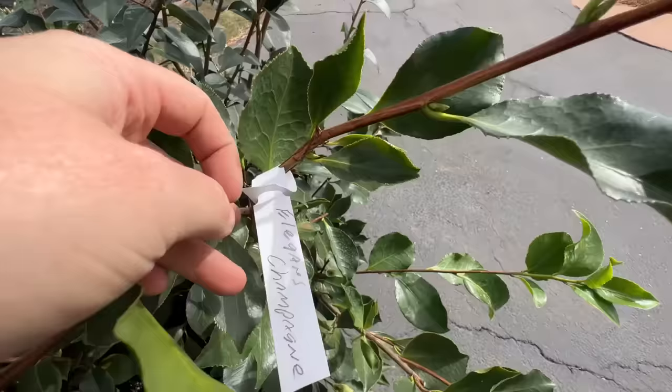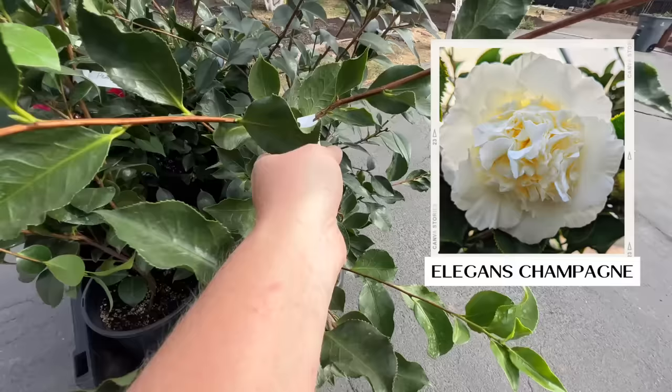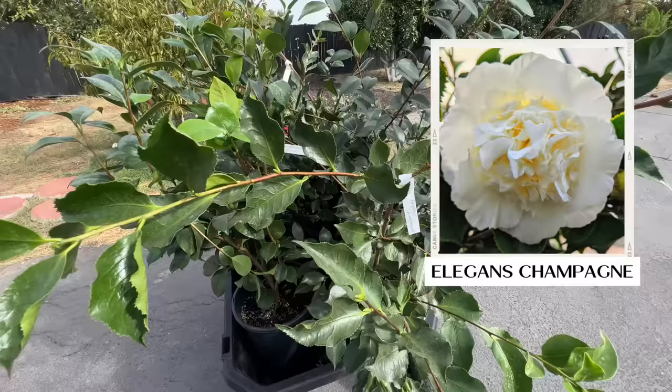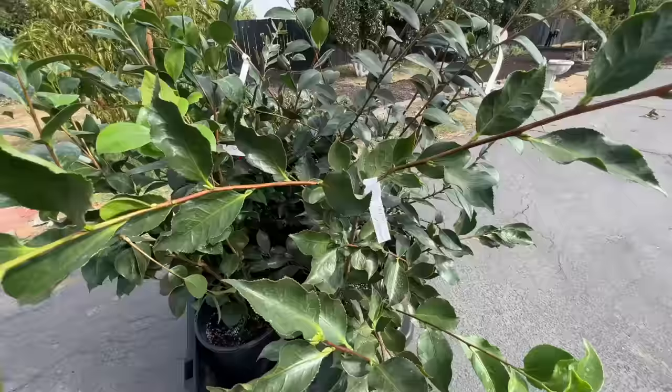I tried to go half and half to get a show before Christmas and after Christmas. The first one is Elegans Champagne — Eileen's favorite. This is a japonica: pretty big at 10 to 12 feet tall, 3 to 10 feet wide, so I've got to give it lots of room. It has these big, beautiful, large white flowers with creamy centers.